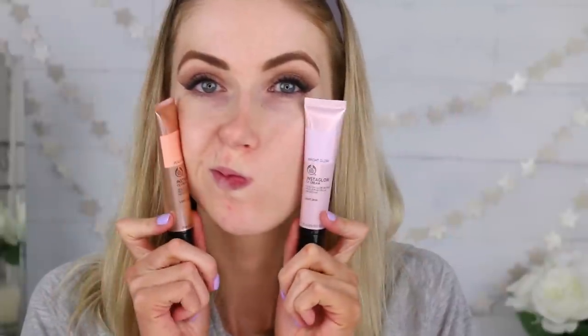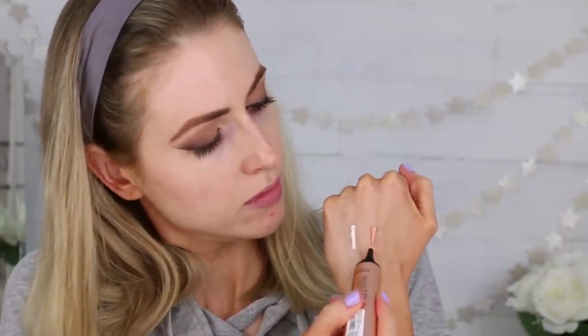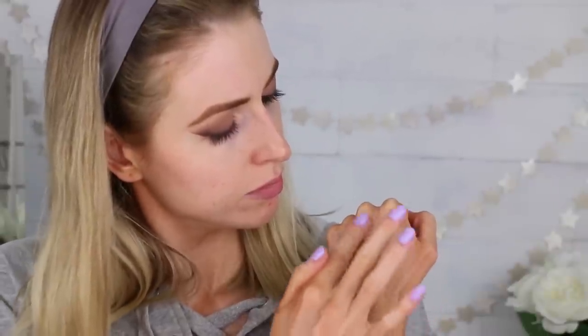To prime my face I'm using one of the two Insta Glow CC creams. The first one I swatched for light skin is supposed to reduce sallowness and brighten the complexion — it has a little pinky undertone and a nice glow. I also swatched the one for light to medium skin, which is supposed to counteract dullness and awaken tired-looking complexions. I ended up going with the light skin one — the bright glow — and I really liked how it looked. It gave a very natural-looking glow. It's supposed to moisturize, color correct, illuminate, minimize pores, and reduce shine. I really like this product.